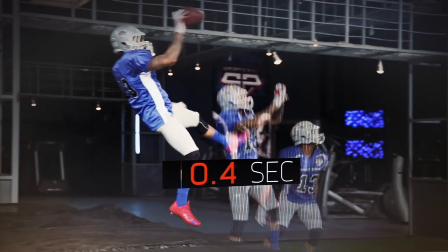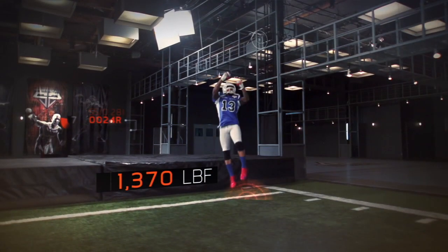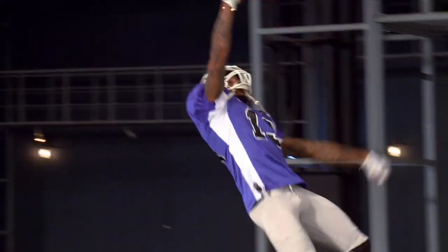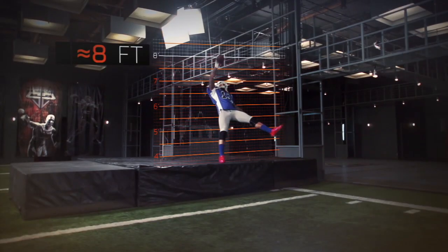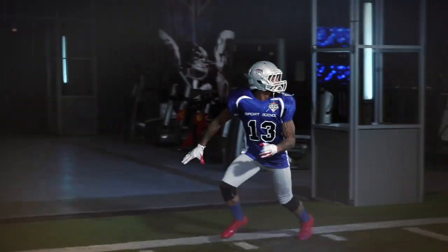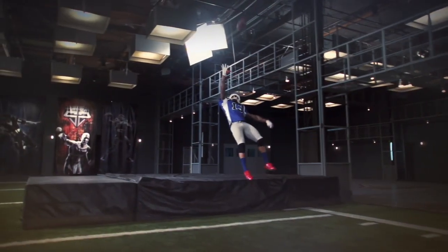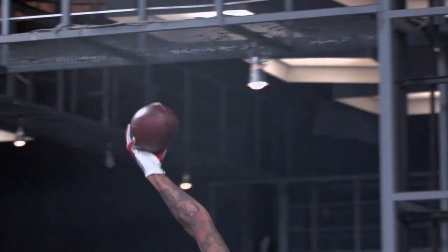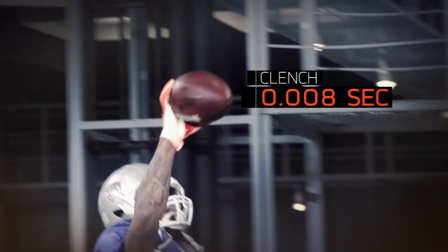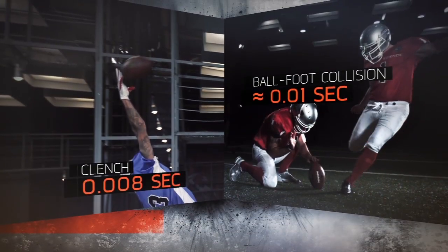He leaps 4 tenths of a second before the ball arrives and pushes off the ground with more than 1,300 pounds of force. This launches his 5'11" frame high enough to make contact with the ball roughly 8 feet in the air while flying backwards at 11 miles an hour. With his body fully extended, Beckham clenches his fingers around the ball in just 8 milliseconds — faster than the collision between a ball and a foot in a field goal.